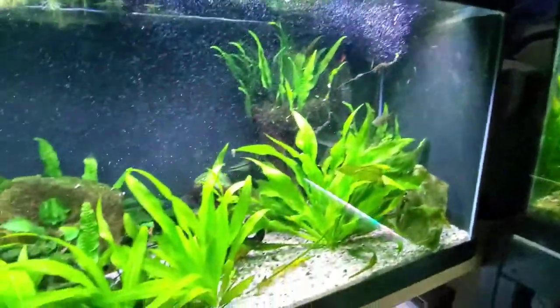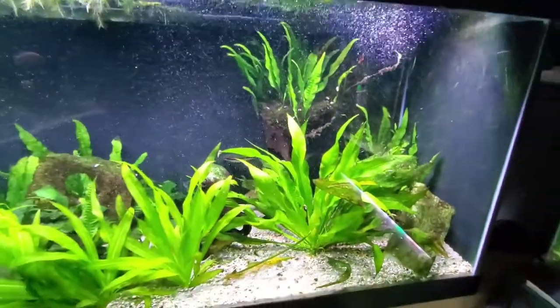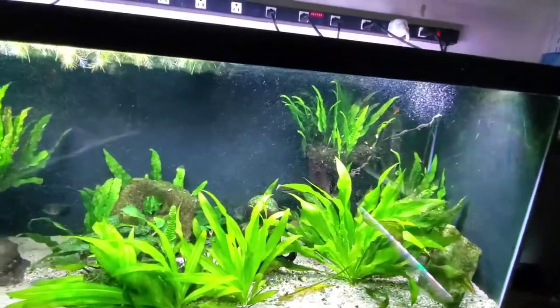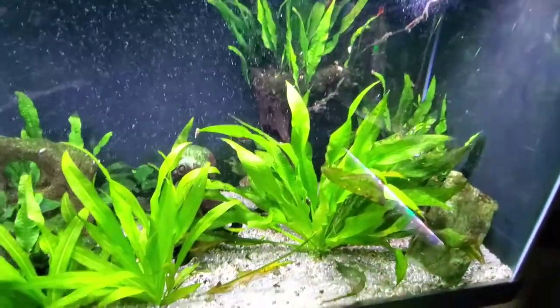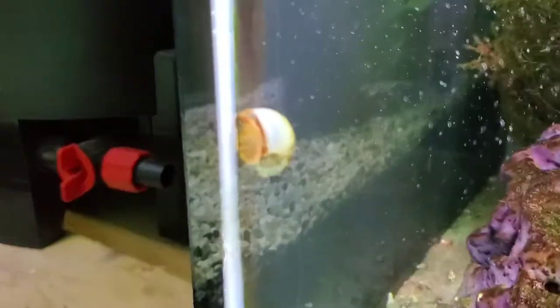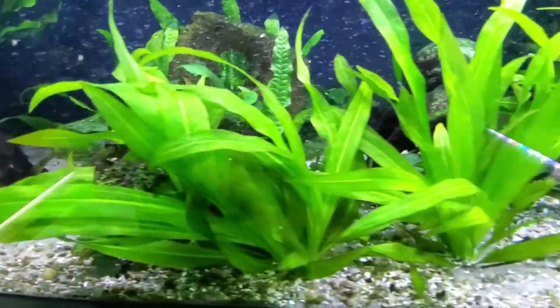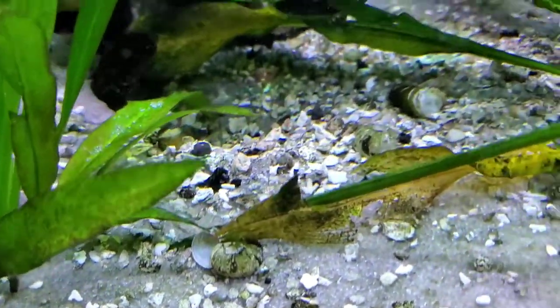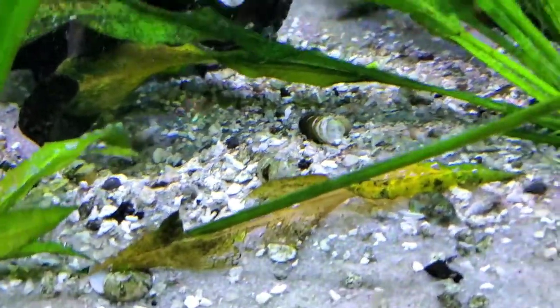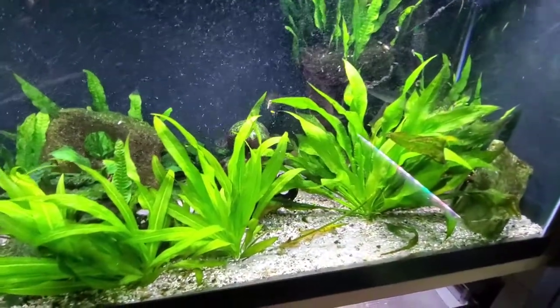I've got some ram's horns in here — a couple big ram's horns. This tank I have trouble keeping snails in because I've got a couple Burmese border loaches in here, and all loaches to one degree or another don't like snails and will have their way with them. The ones that are in here are typically pretty big, but you can see the floor is littered with empty snail shells that the loaches have dispatched. It's fine though — they break down and add calcium to the tank.